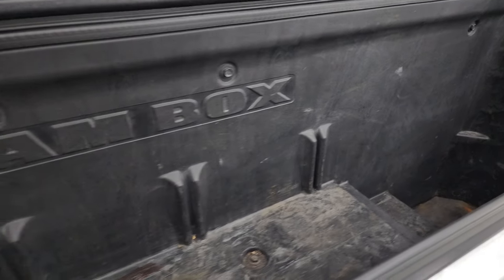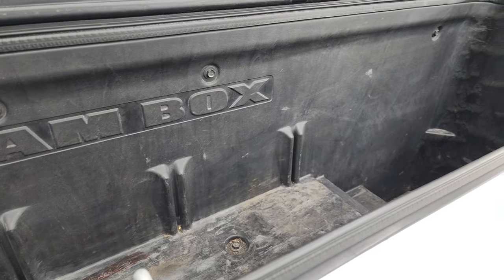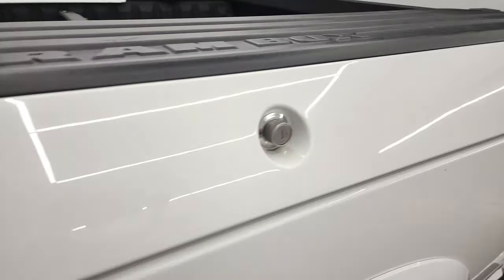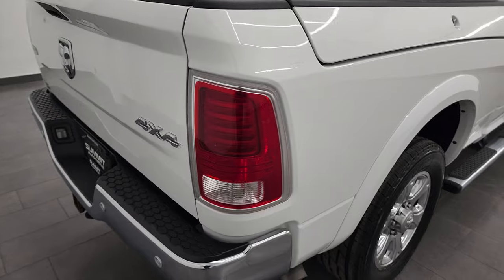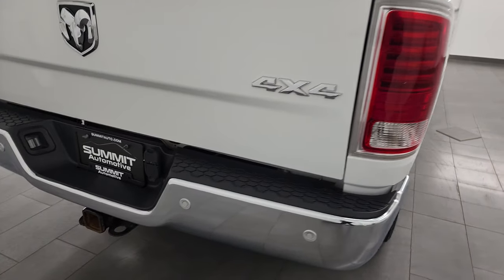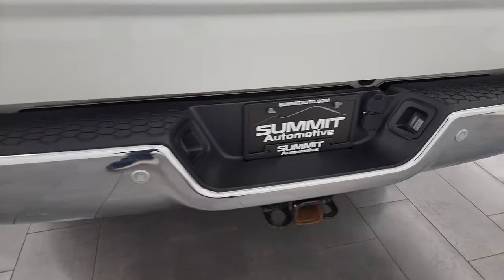It does have the Ram box, like I said — get a nice storage area in here. You can drain them or take the plugs out, and then it's like you have coolers — you can put ice and stuff in there. Really handy thing to have.